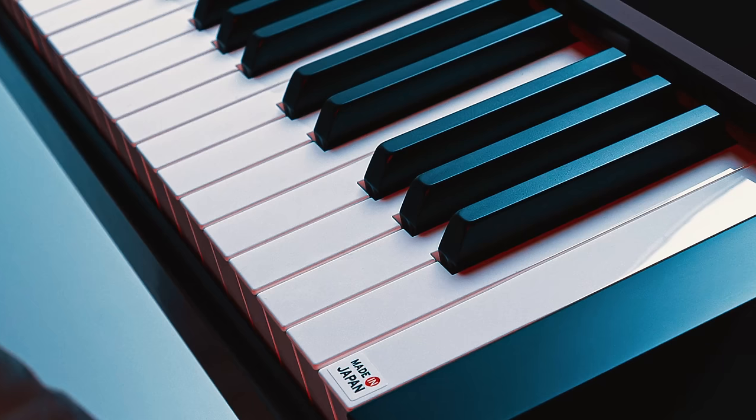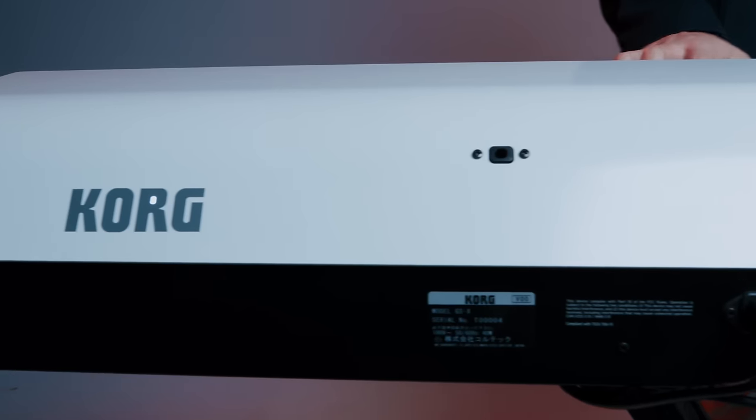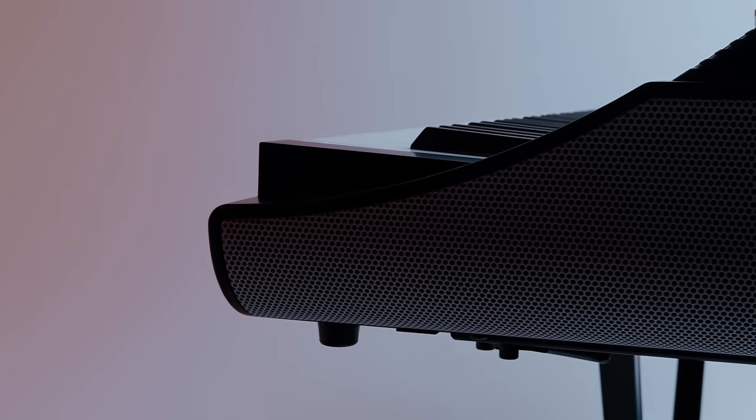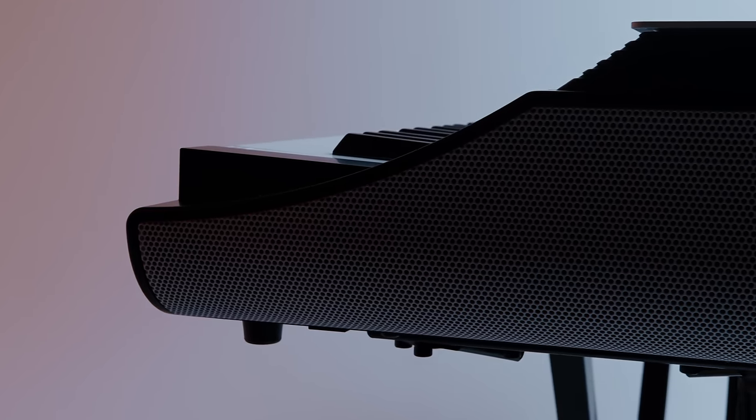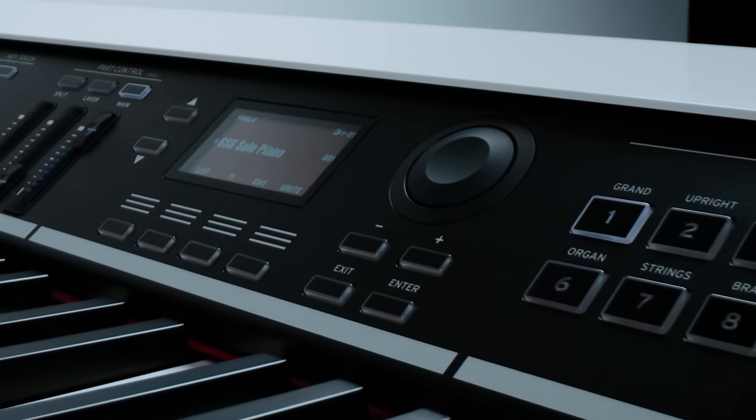Grand Stage X is designed and made in Japan with premium materials. It features a unique two-tone design with an elegant curved back panel and perforated side panels. The front control panel is now angled up towards the player for easier control.